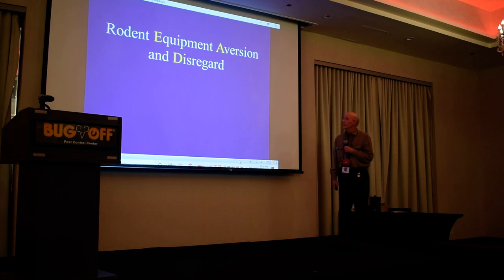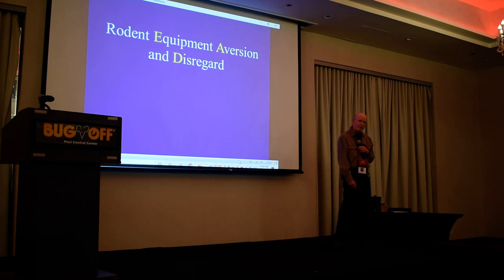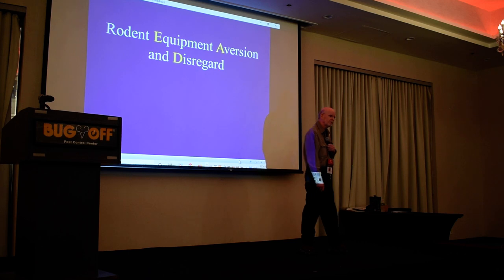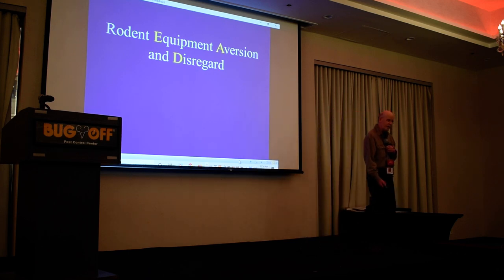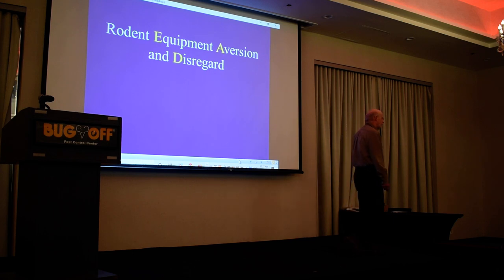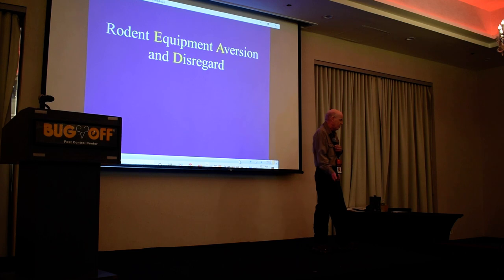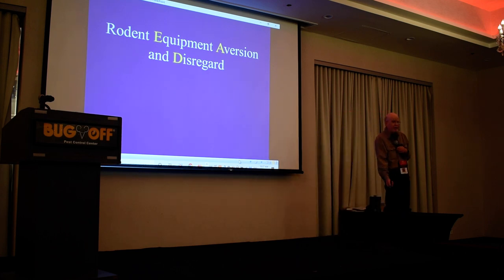EAD stands for Equipment Aversion and Disregard. This is a big deal scientifically — one of the hottest topics in my world right now. There are several published papers on this, discussing that it's a worldwide global issue. Geneticists are discovering it has a strong genetic component. We used to say rodents won't go into the base station because they're neophobic — afraid of new things. We now know that's probably not true. A lot of rodents, if everything is working for them, will simply disregard anything new: I don't care what you put out — I have a dumpster, a garbage can, a counter they don't clean. I don't need it. I'm ignoring it.